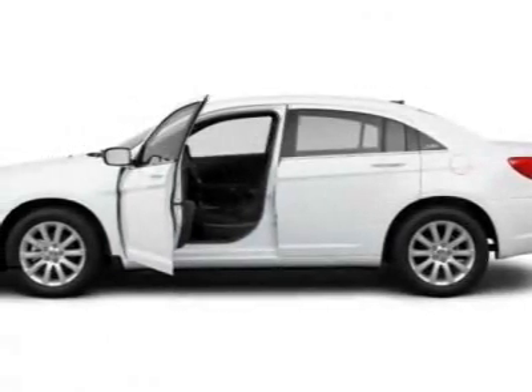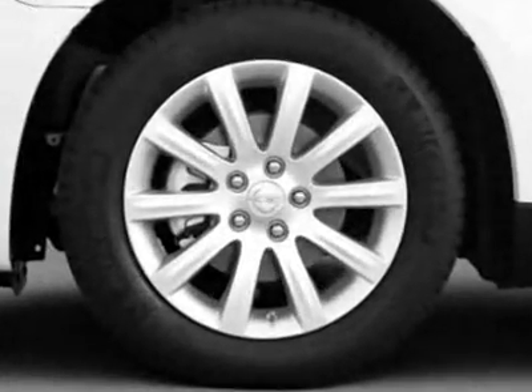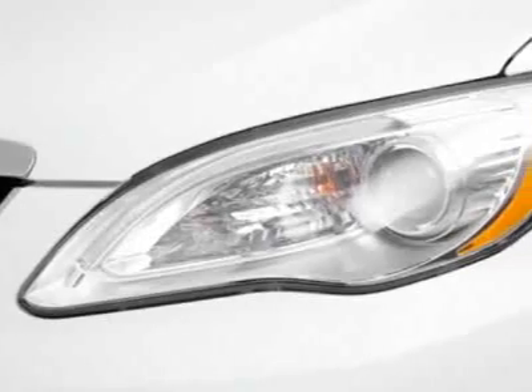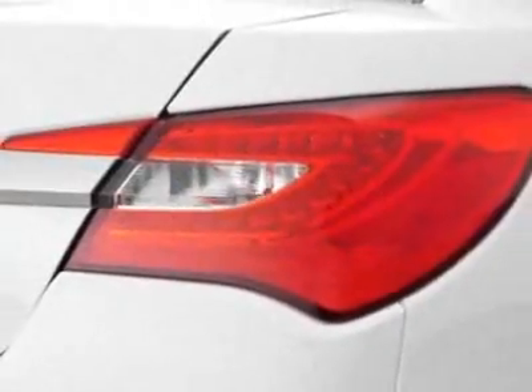Check out this 2011 Chrysler 200. Carfax has certified this 200 as having one owner. This 200 has just under 24,000 miles. For your protection, this vehicle has a factory warranty.